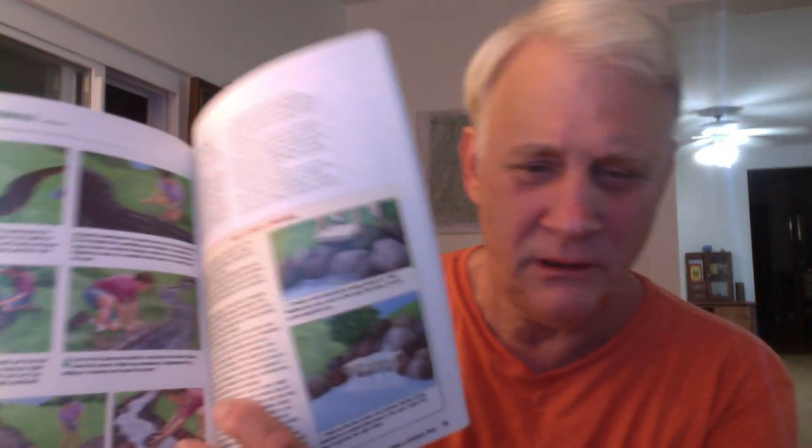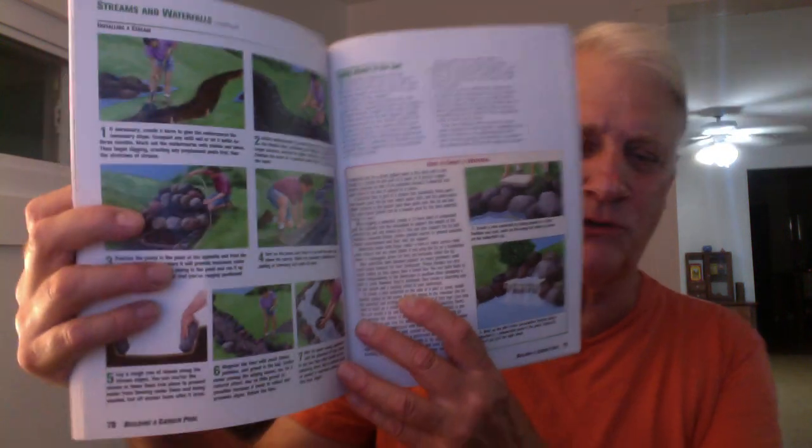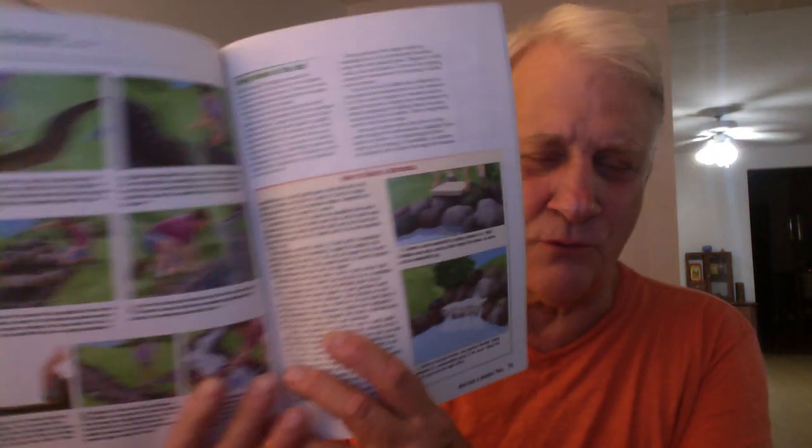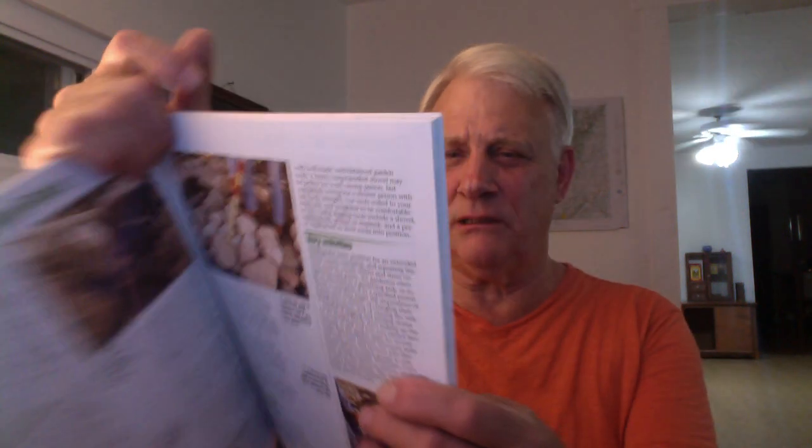Another type of book you can find cheaply is Garden Pools and Fountains, which has lots of great color pictures. You can use rocks or logs already on your property — you don't have to buy a whole pallet of rocks. Look around your own property; you might find plenty of rocks, clay, or even springs you didn't know about. Once again, another book about garden pools and fountains.